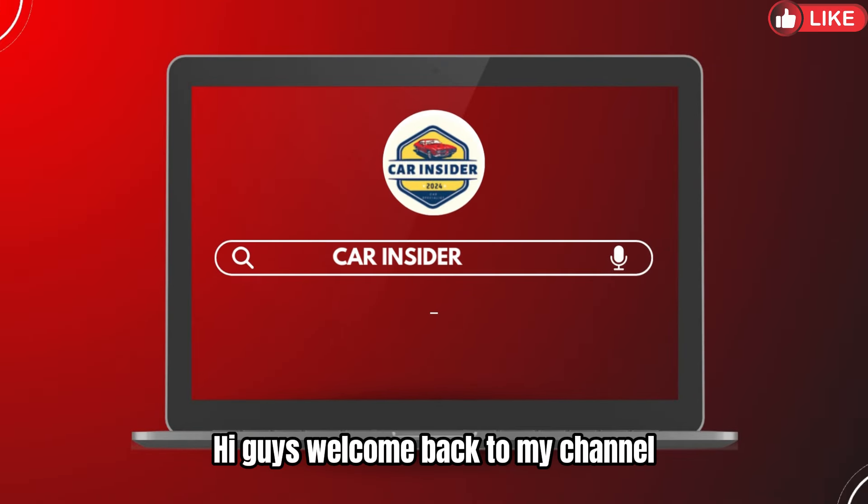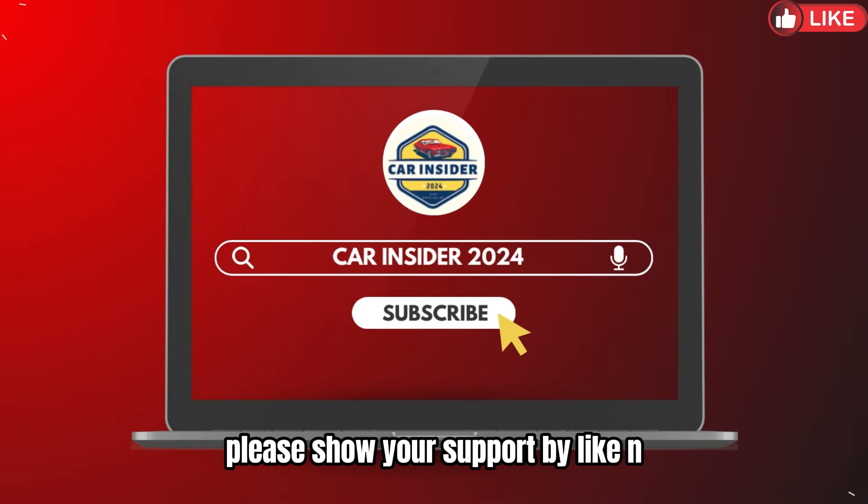Hey guys, welcome back to my channel. Please show your support by liking and subscribing to my channel.